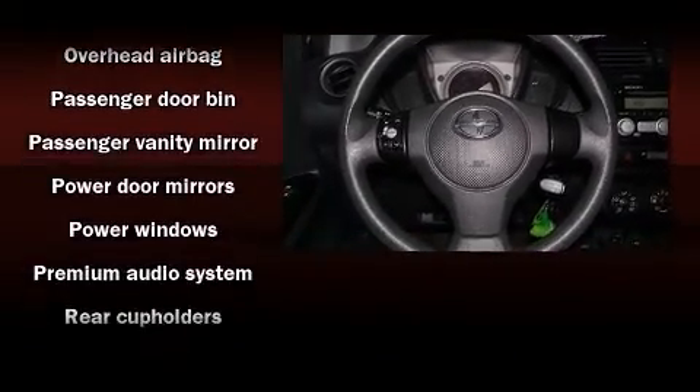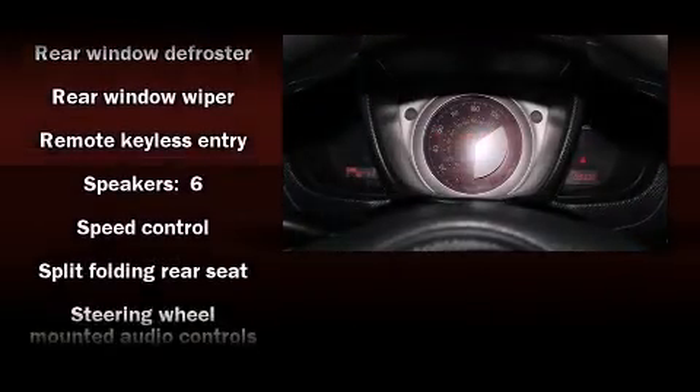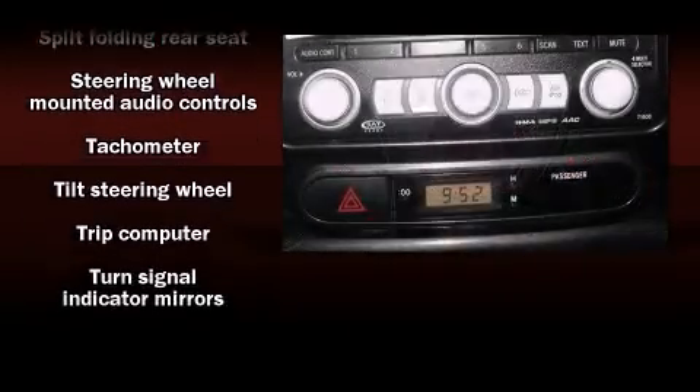Passengers are protected by various safety and security features, including dual front impact airbags, head curtain airbags, anti-whiplash front head restraints, and ABS brakes.